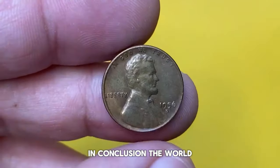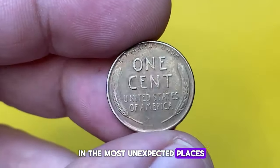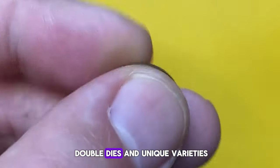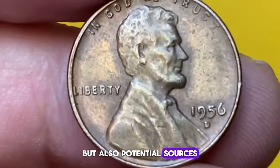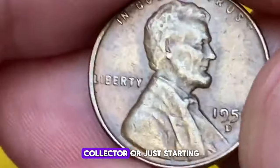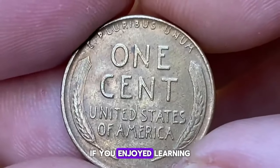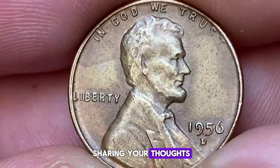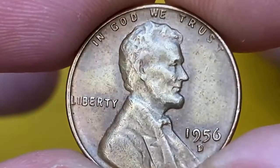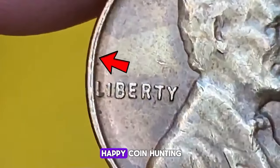In conclusion, the world of rare U.S. coins is filled with treasures that can turn up in the most unexpected places. From error pennies to double dies and unique varieties, these coins are not just pieces of history, but also potential sources of significant value. Whether you're a seasoned collector or just starting, keep an eye out for these hidden gems in your change and coin collections. If you enjoyed learning about these rare U.S. coins and want to see more content like this, don't forget to like this video, leave a comment below sharing your thoughts or any rare coins you've come across, and subscribe to our channel for more numismatic adventures. Thanks for watching, and happy coin hunting!